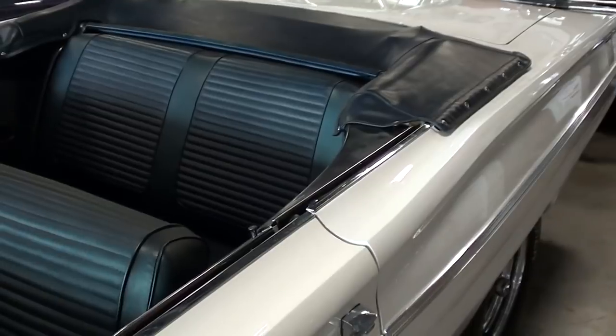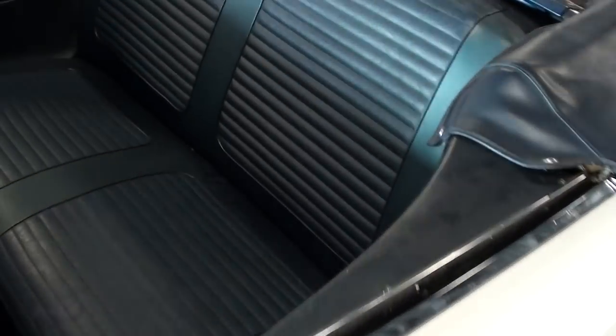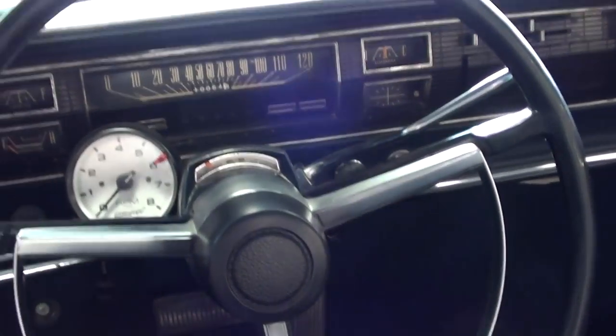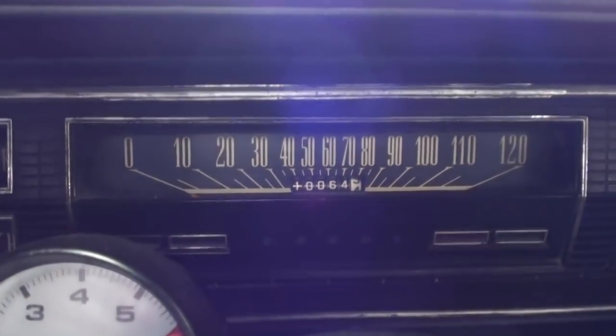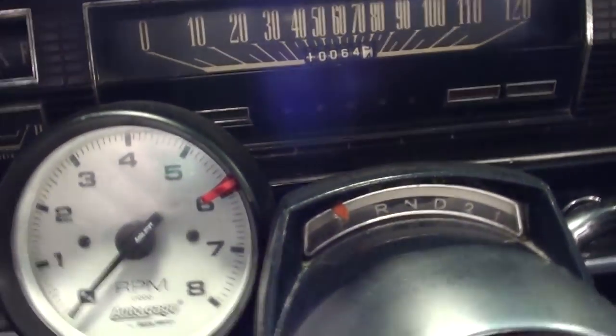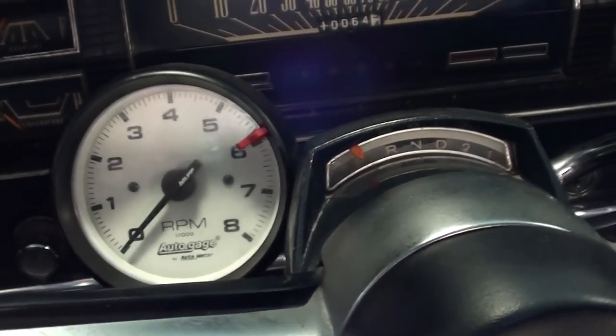They've got the top down so we can take a look inside here. It looks like all original interior. Got the 50/50 split seat up front and a nice big wheel with the horn hoop. It's got that bar style speedometer — 120 mph. And somebody's added a little tach over here to the column.